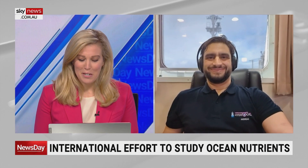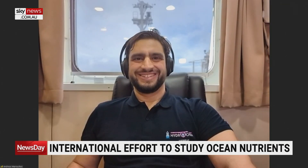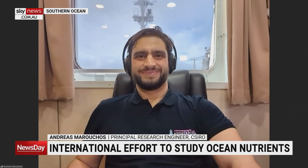Andreas Marouchas, fascinating to speak to you — best of luck for the journey. We really hope the mission goes as well as you're hoping and you can collect all the samples you need. Fascinating to talk to you, really appreciate you making the time. I hope we haven't made our viewers too sick with that gentle rocking we can see going on in the background. We hope the weather is kind to you — thanks for joining us. Absolutely, thanks very much.